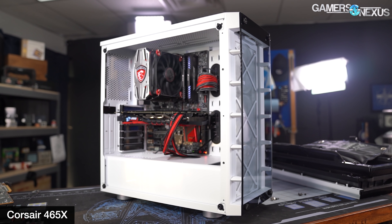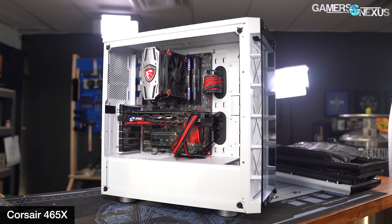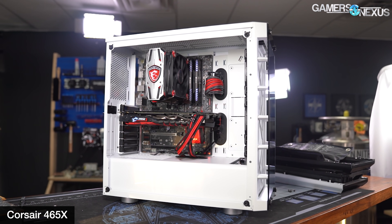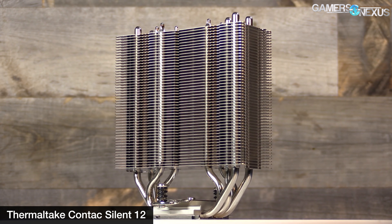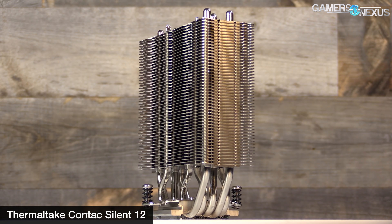First of all, if you're building in a case — which almost everybody watching will be — this is all basically completely irrelevant. When you build in a case, your limitation is not going to be the die arrangement and heat centralization on the motherboard. Your issue is going to be the case panels, airflow capabilities, fans, fan positioning, and other components like the video card. A bad case can't be fixed by ultra-optimized die-to-heat pipe positioning. A cooler that only fits in one orientation due to GPU or RAM clearance isn't usable in another orientation anyway, so there's nothing to worry about there either.